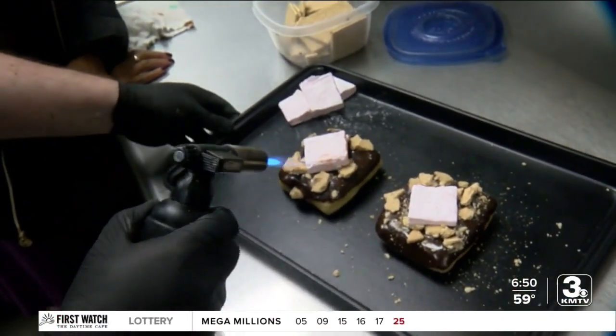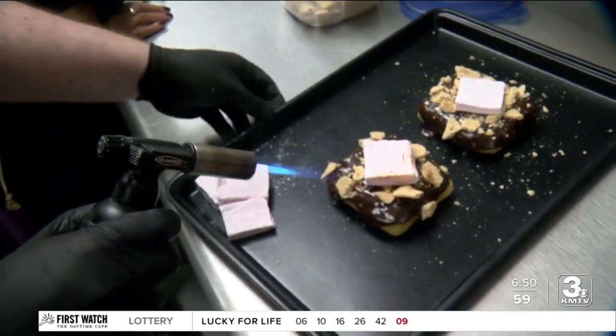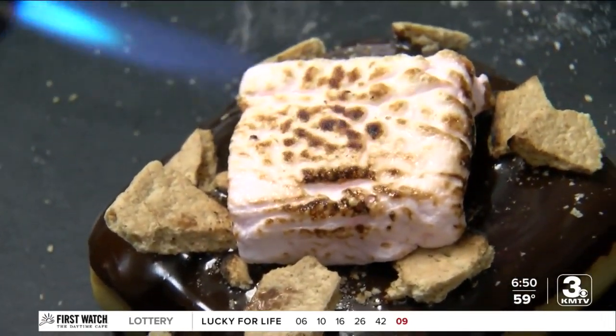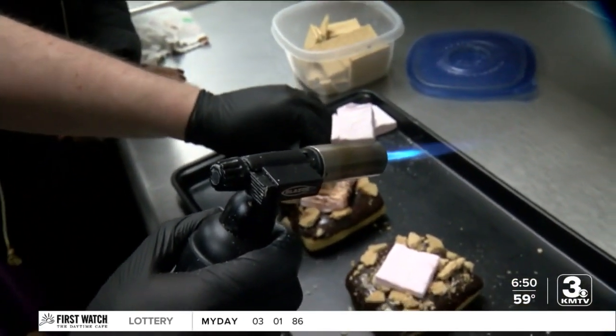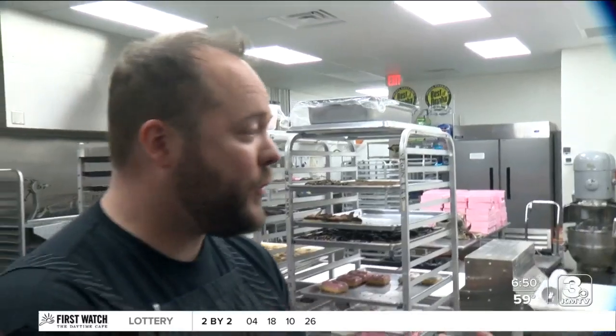Then it's toasted. 'This is our campfire — our indoor campfire.' They give it a nice toast on top, then put a graham cracker on top. What a creation! 'But then guess what? I made two, so now you guys have one to take with you.' Oh, yay! My donut never made it to the station — to Square Donuts. I couldn't wait.